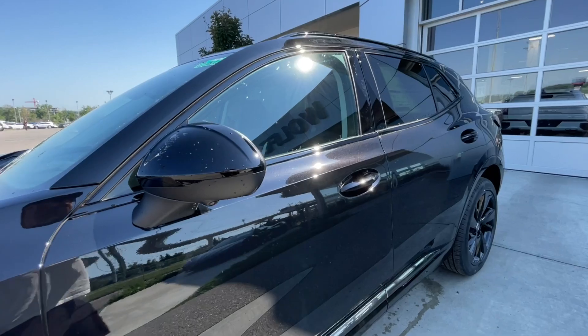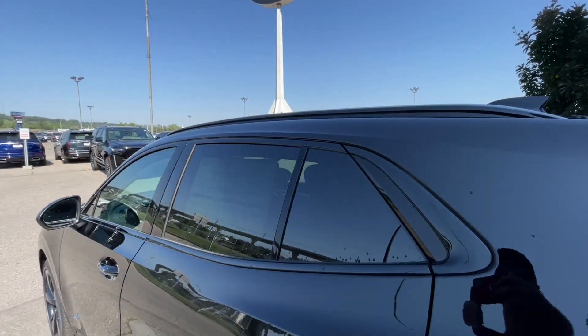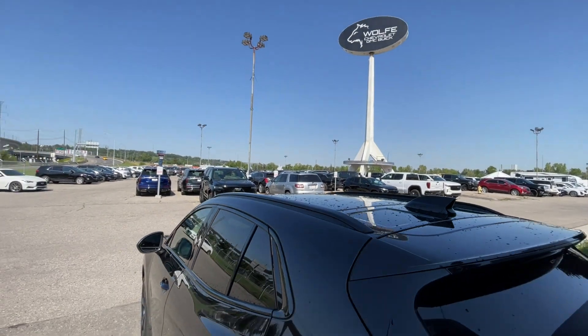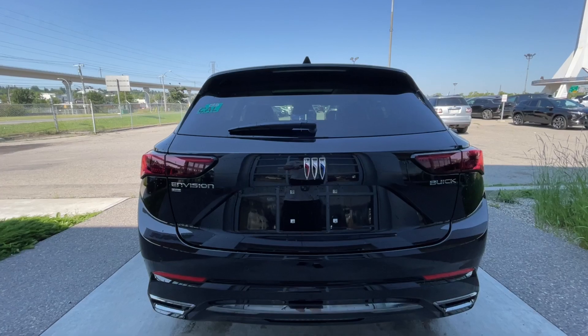Back down the side of the vehicle, this SUV is remote-start equipped and has keyless entry, rear-tinted privacy windows with black trim all around, and roof rails are installed. At the back of the vehicle, we have the Envision all-wheel drive badge, Buick logo, and lettering all on the hatch.